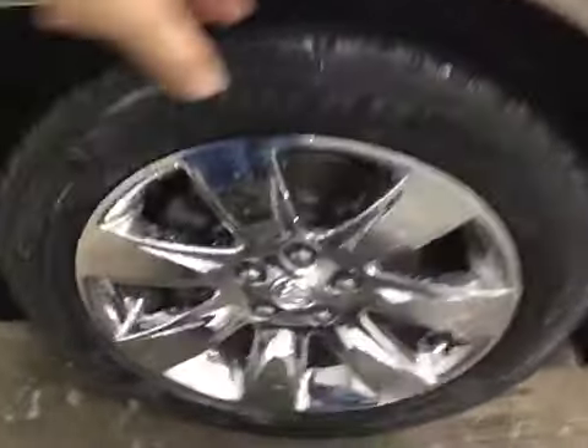All four wheels have no curb rashing. Need to even tread on all four tires. Keyless entry, power windows and locks on all doors, power mirrors, and Harman Kardon premium sound.